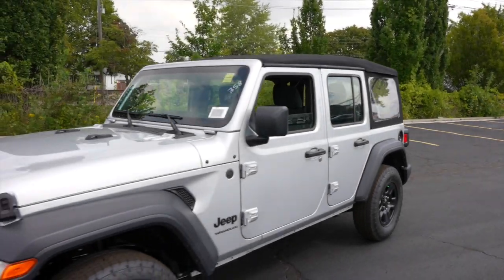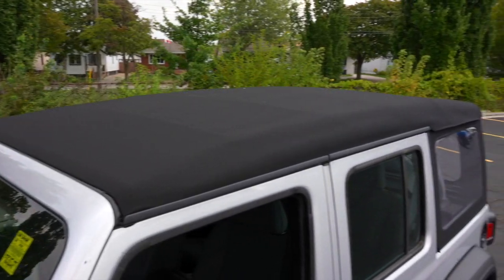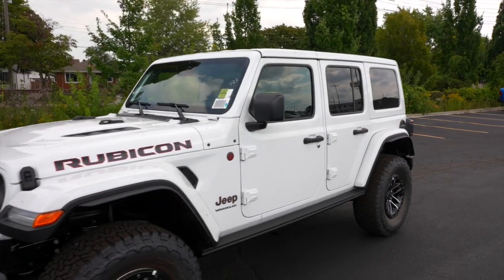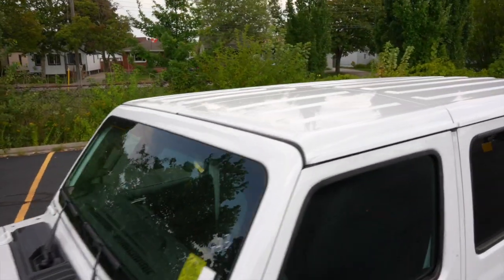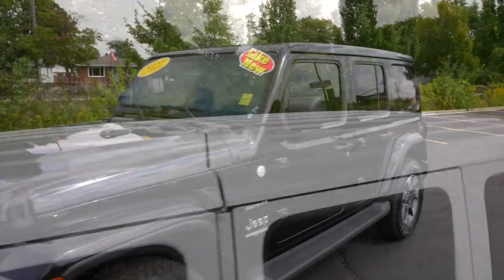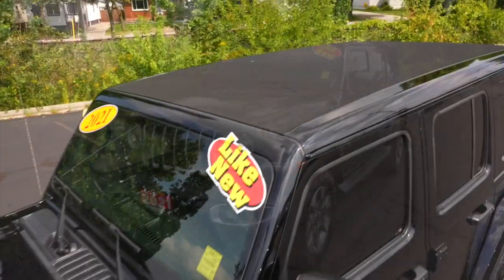Hey Jeep enthusiasts, today's episode I'll be showing you some exciting Jeep Wrangler tops. If you're a proud Jeep owner or maybe you're considering joining the Jeep family, you're in for a treat. Join me as I explore the benefits of each Jeep Wrangler top, helping you make the right choice for your adventure. I'm Jack Bryan, let's get started.